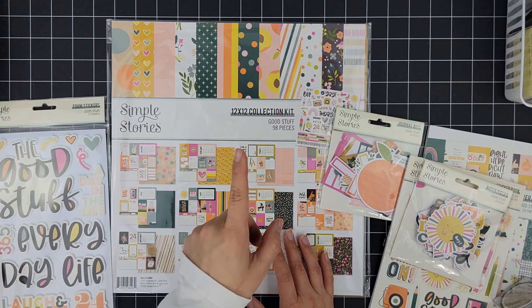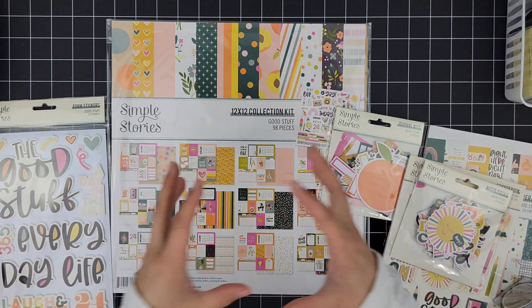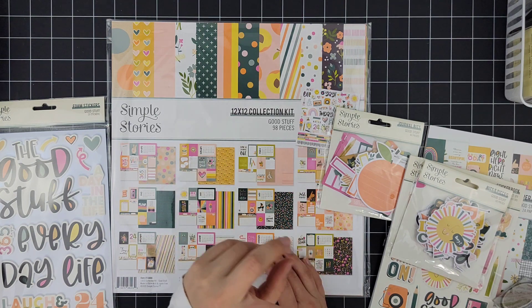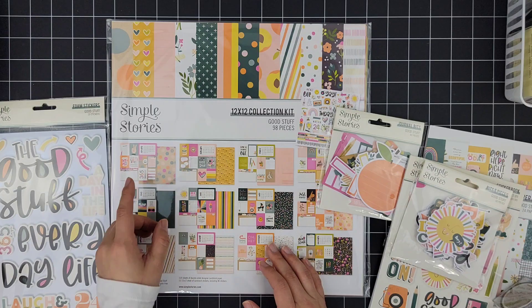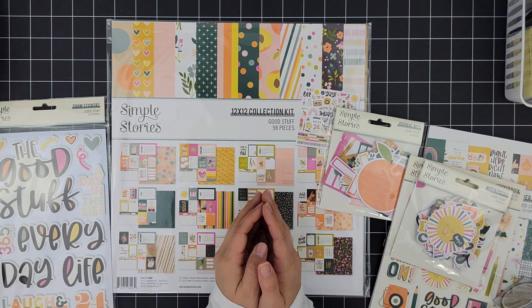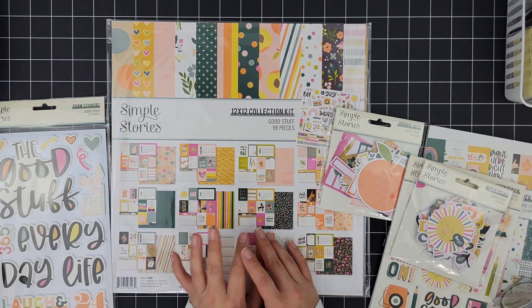Also worth noting — Simple Stories does have their main website where you can buy digital collections. There is an older collection I loved — I think it's called 'Best Year Ever' or 'Best Day Ever' — and it also has another version of every single month with cut-aparts that you can print yourself. I bought that too — I just could not resist it — and I got it on Black Friday, half off.